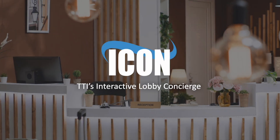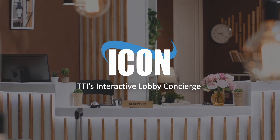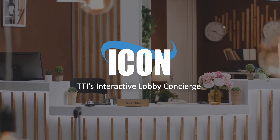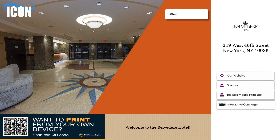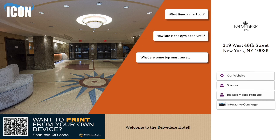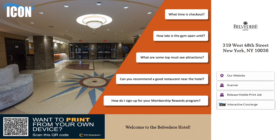Introducing ICON, the revolutionary interactive lobby concierge by TTI, designed exclusively for the hospitality industry. In an era where efficiency and guest satisfaction are paramount, ICON stands out as a cutting-edge solution that enhances guest interactions and streamlines hotel operations. Transform your hotel lobby into a vibrant gateway of personalized services and unforgettable experiences.